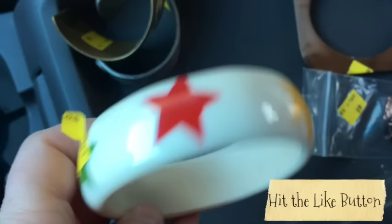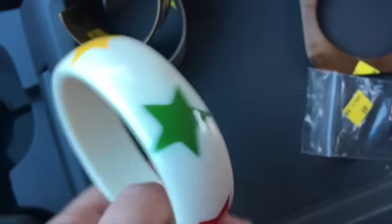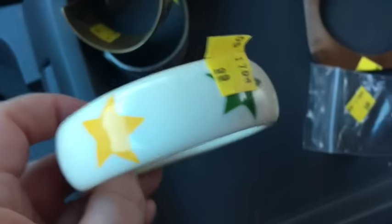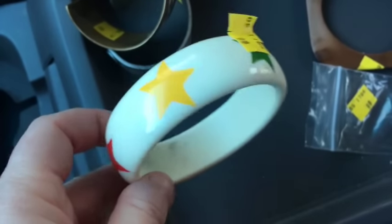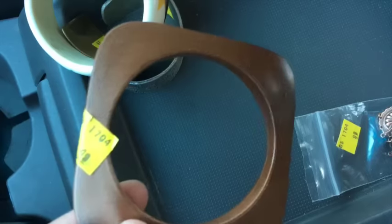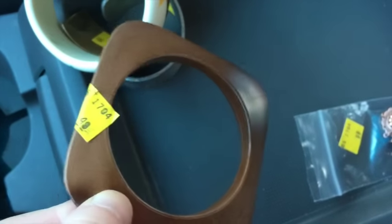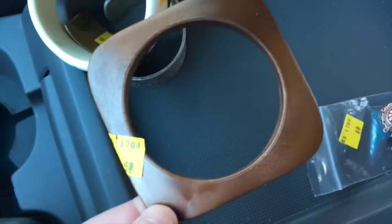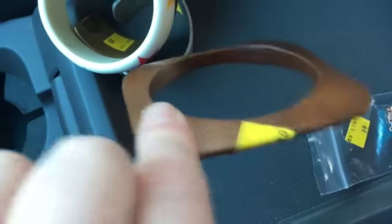This one was 99 cents and it's fun with these stars on it — kind of mod, kind of rainbow bright-ish. I'm thinking at least $14.99 on that. Then this one — I'm pretty sure I have a couple more like this that I can lot up with it. It was 49 cents, but even if I sold it alone, I'd probably put $9.99 on it.